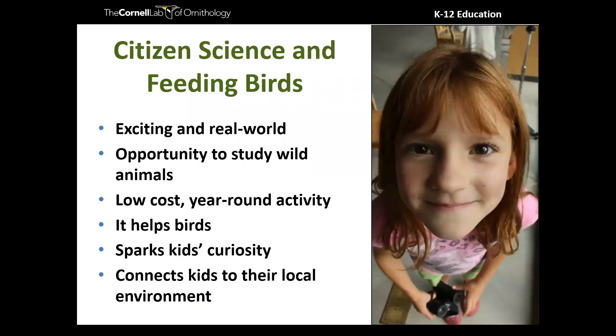Combining bird feeding and citizen science has a lot of benefits for educators. It's exciting and real-world; it provides an opportunity to get to know some of your local wildlife. It's a relatively low-cost, high-impact activity. We know it helps birds, and it can spark a lifelong curiosity and a lifelong connection to local habitats for our students.